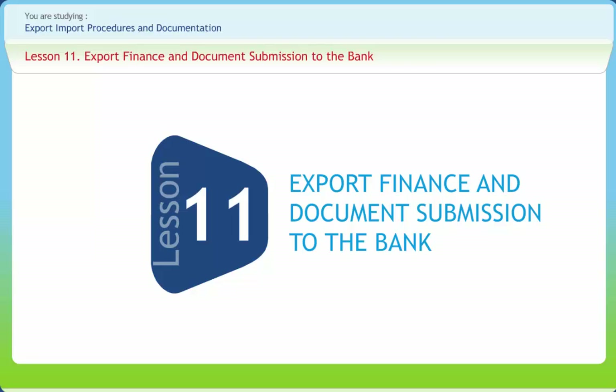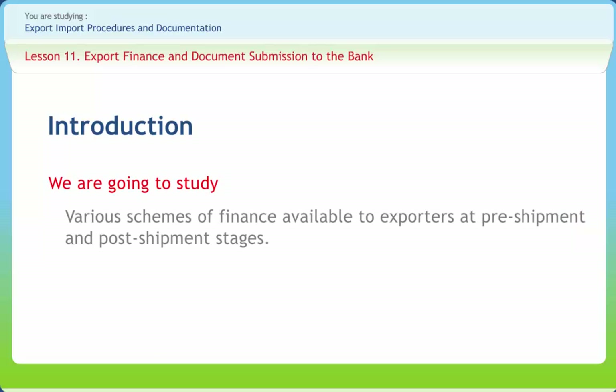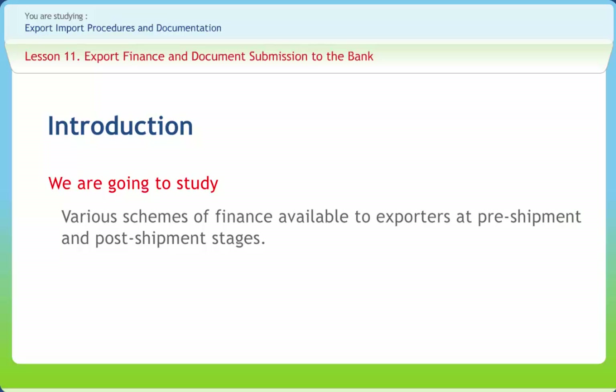Export Finance and Document Submission to the Bank. Export Finance refers to the credit facilities extended to the exporters at pre-shipment and post-shipment stages. It includes any loan to an exporter for financing the purchase, processing, manufacturing or packing of goods meant for overseas markets. Credit is also extended after the shipment of goods to the date of realization of export proceeds. In this lesson, we will learn various schemes of finance available to exporters at pre-shipment and post-shipment stages.